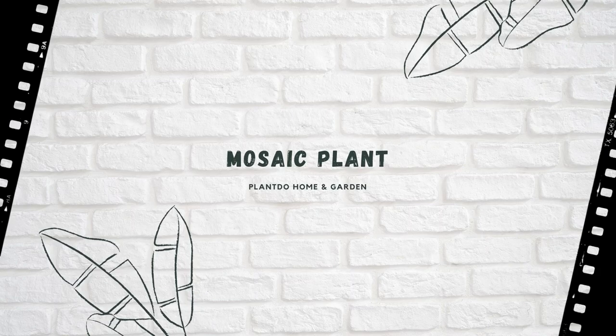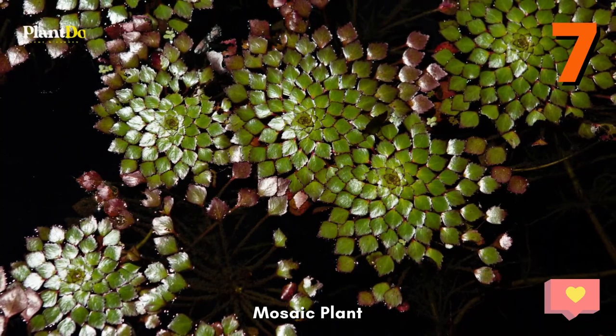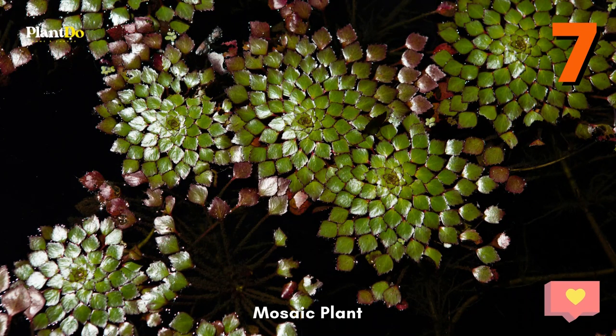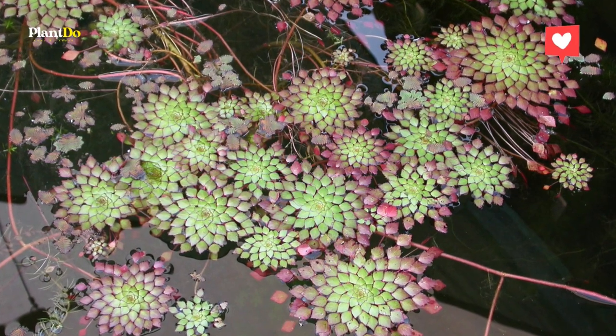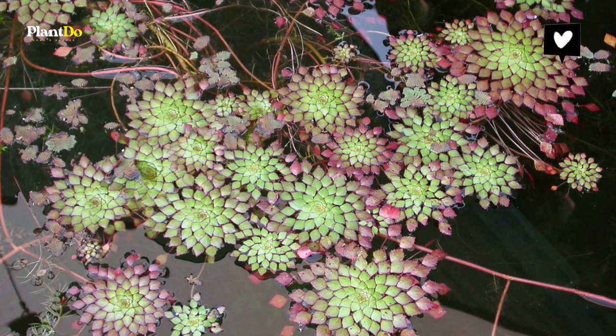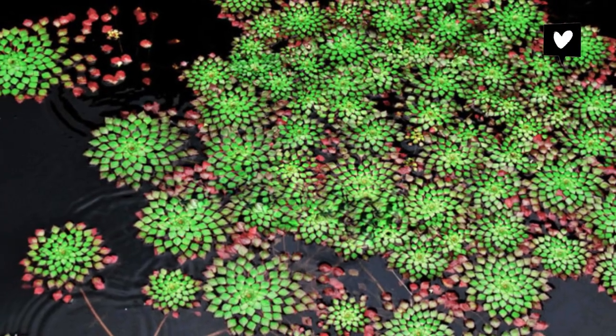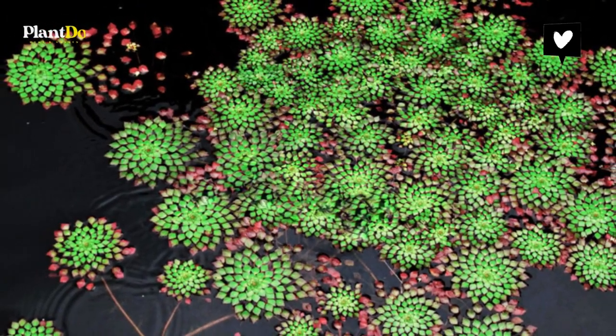The seventh one is Mosaic Plant. The beautiful Mosaic Plant consists of red and green diamond-shaped leaves arranged in three to six inch rosettes. In the summer this floating plant produces sunny yellow cup-shaped flowers. Easy to grow, the plant provides a place for your fish friends to hide underneath. This tropical plant, Mosaic, is hardy in zones 11 to 12.